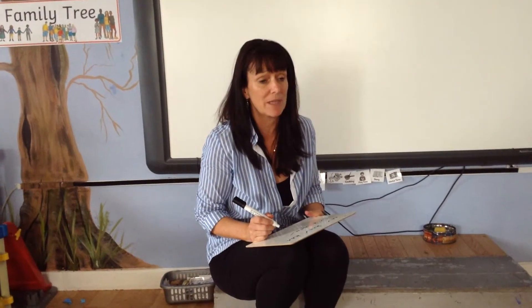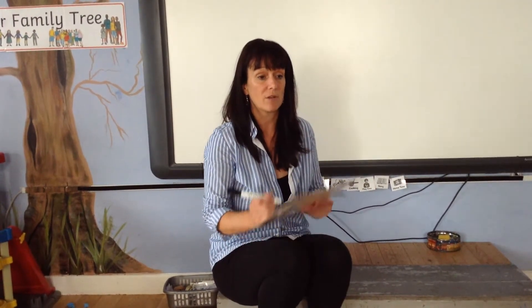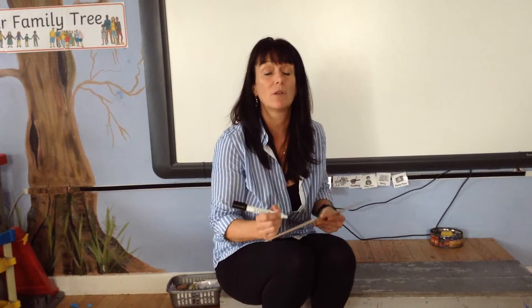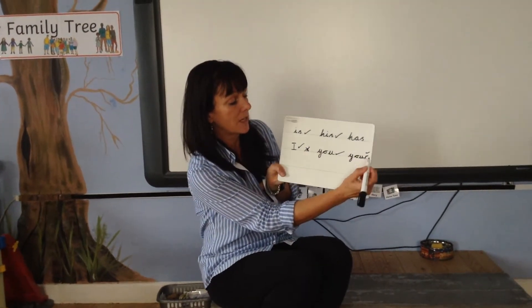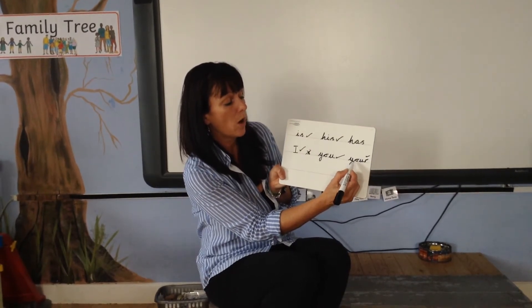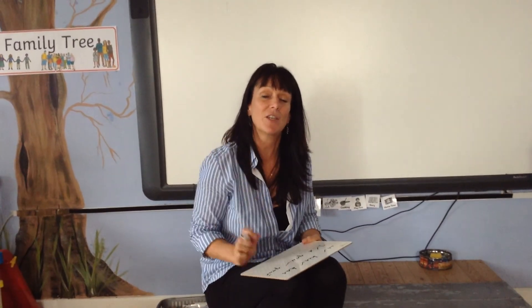And the last one we're going to do in this set is the word 'your', your. Write that on your board for me. By five, four, three, two, one. Did you get 'your'? Give yourselves a tick if you did. You should have Y-O-U-R, your. Okay, well done guys. Keep practising. See you soon.